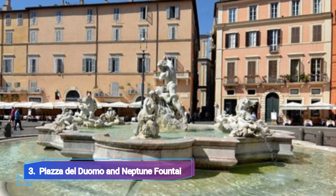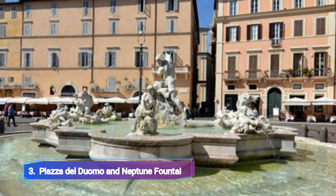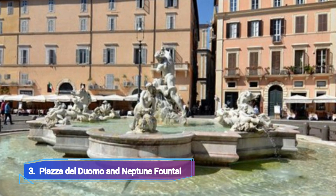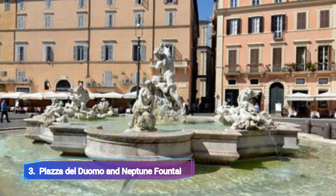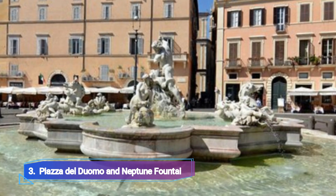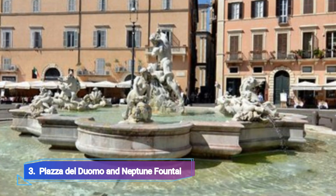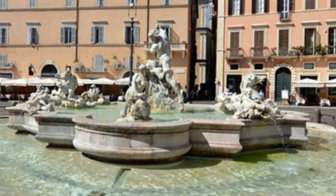Piazza del Duomo and Neptune Fountain. The political, religious and social hub of Trento is Piazza del Duomo, which is also home to many of the city's tourism attractions. The enormous Neptune fountain, created by Francisco Antonio Giongo in 1768, sits at the center of the complex.